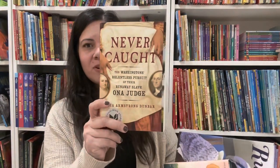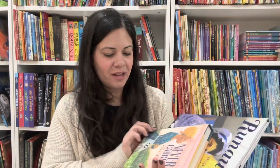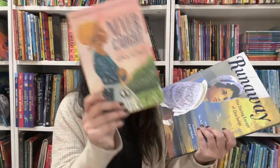Ona Judge — for your teens and adults: Never Caught: The Washingtons' Relentless Pursuit of Their Runaway Slave Ona Judge by Erica Armstrong Dunbar. Then you have the Young Reader's Edition of Never Caught: The Story of Ona Judge — so that's for middle grade. And for your younger ones, you can read Runaway: The Daring Escape of Ona Judge by Ray Anthony Shepard. So you can really get everyone in on this one.